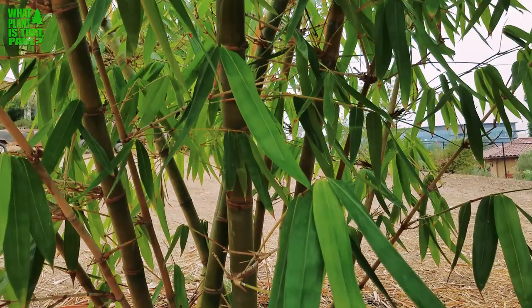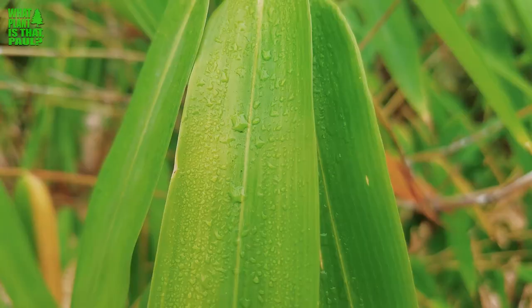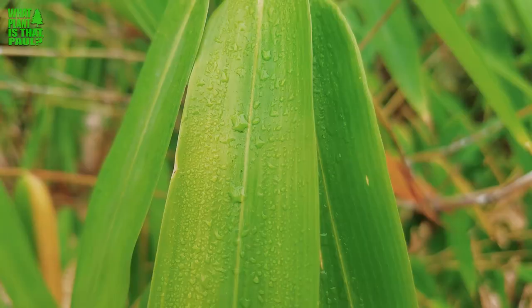As for pests, mealy bugs do go after this plant — I did treat it with a systemic. Argentine ants are always on it, but that's pretty much like every plant in our yard, so it's just a pest we have to deal with. So that's Dendracalamus giganteus, also known as dragon bamboo or giant bamboo.